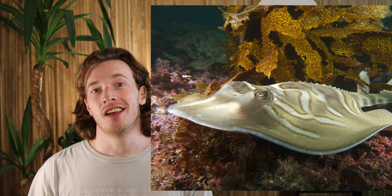Rhinopristiformes are very diverse in body shape — some look like sharks, some look like rays, and some look exactly like banjos. They all tend to grow slowly, mature later in life, and produce small litter sizes. This makes them especially vulnerable to extinction, more so than other sharks and rays.